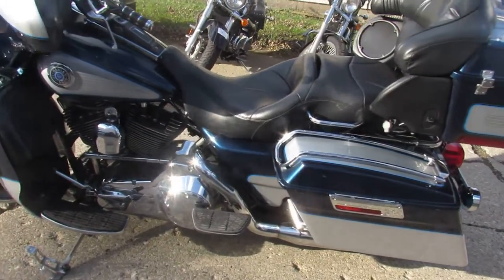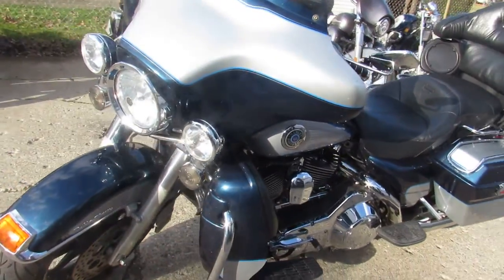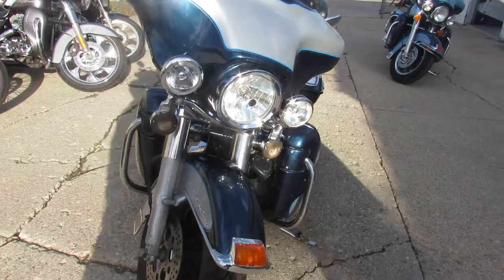Hey guys, ApprovalPowerSports.com here doing some videos on some used Harley-Davidsons. We just got in over 350 used Harleys in the showroom, more on the way — if you're looking for one, give us a call.